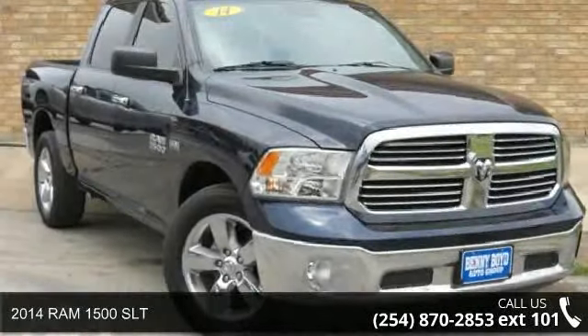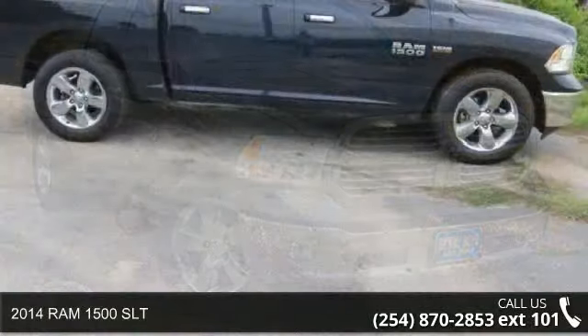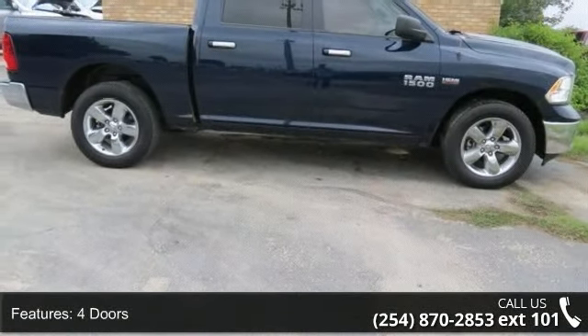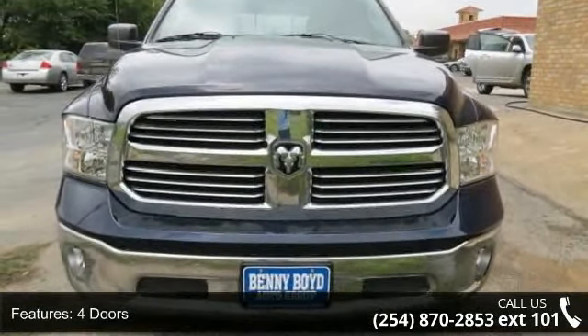Imagine yourself in this 2014 Ram 1500 SLT. This may be the set of wheels you've been looking for. This vehicle comes with a reliable 8-cylinder engine, connected to a smooth-shifting automatic transmission.